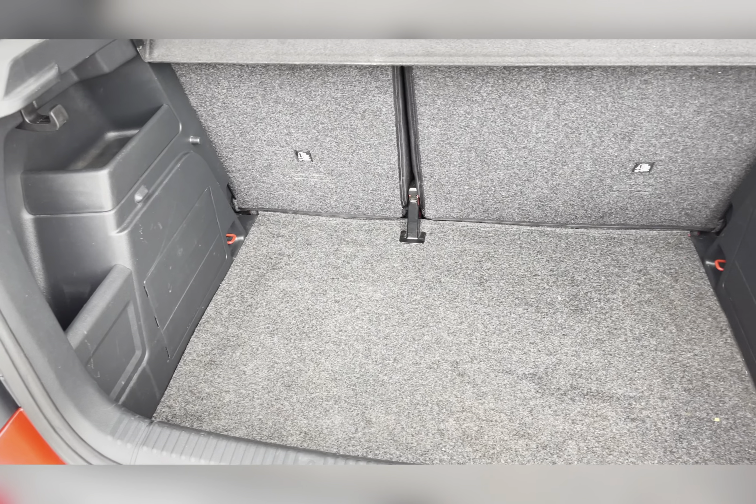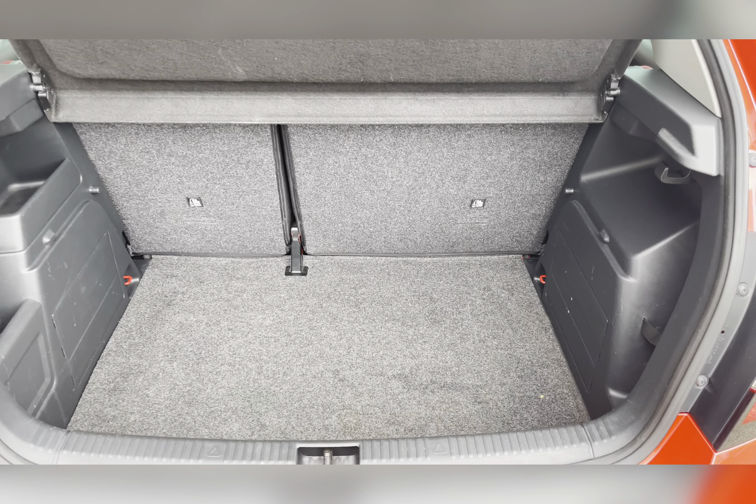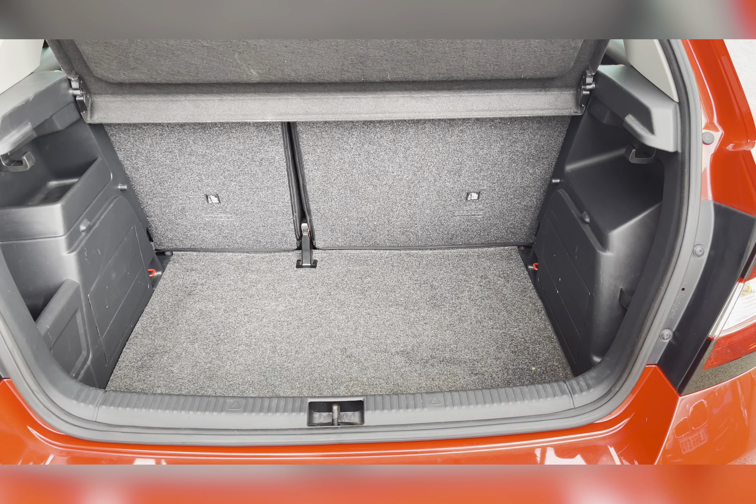Moving to your boot, you have a substantial amount of boot space — you could easily fit in a medium size suitcase or perhaps several bags of shopping.